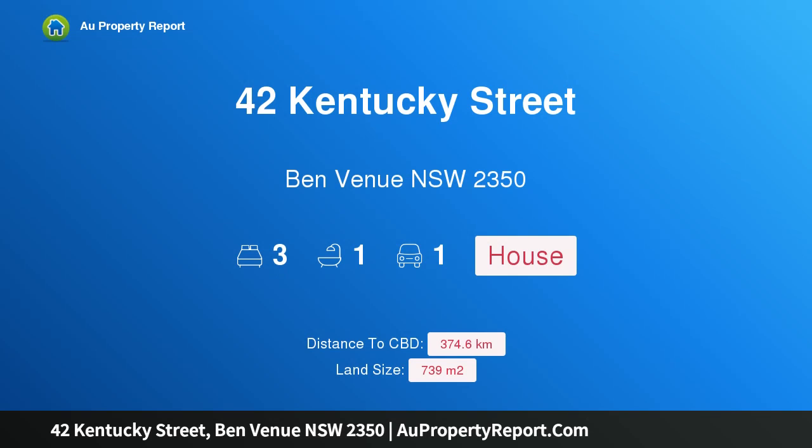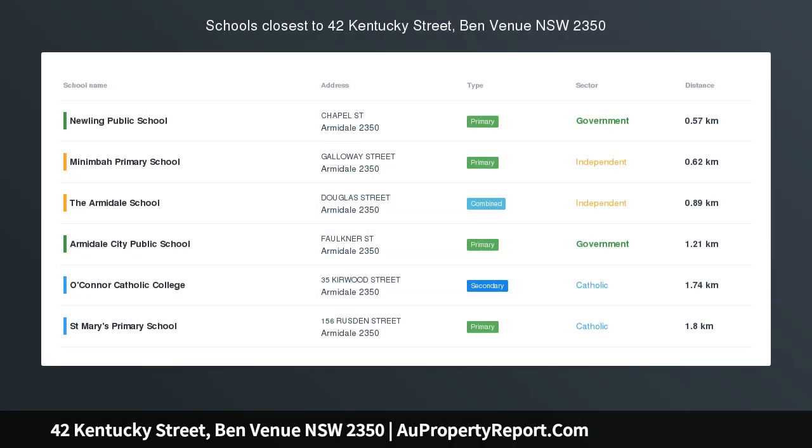I am glad to introduce 42 Kentucky Street, Benvenue, New South Wales 2350. Situated close to schools and sporting fields is this three-bedroom home with plenty of potential. This home would be ideal for the keen renovator.